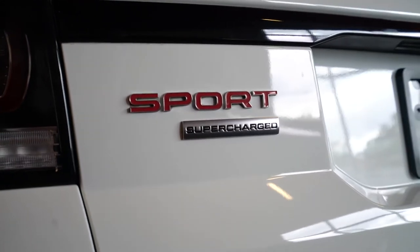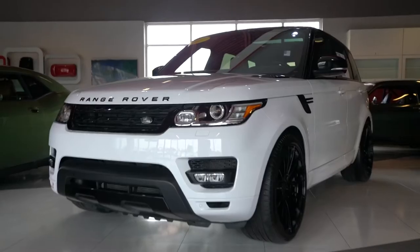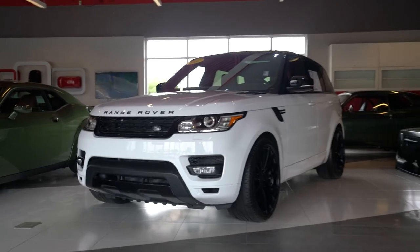It's also the Sport Edition. It's supercharged — a very nice vehicle with only 48,000 miles.